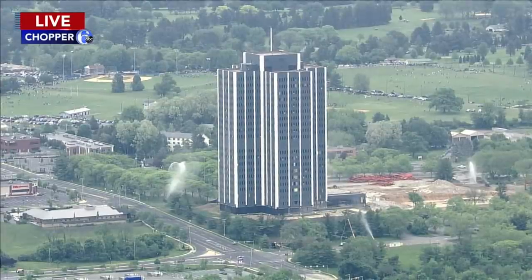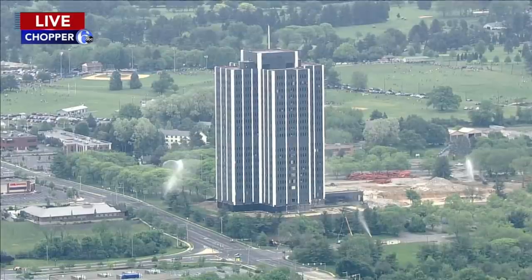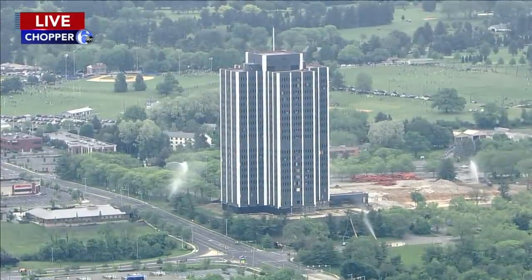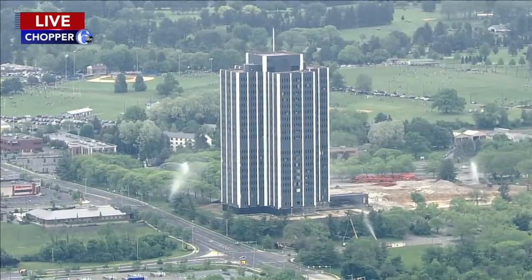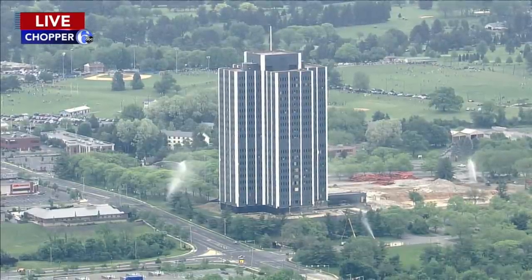But a decade after the Martin Tower went up, Bethlehem Steel began floundering. Competition from foreign steel triggered mass layoffs and eventually bankruptcy. This is a really bittersweet moment, I think, for people in the Lehigh Valley. There are people lining the streets to get a glimpse of this building coming down.